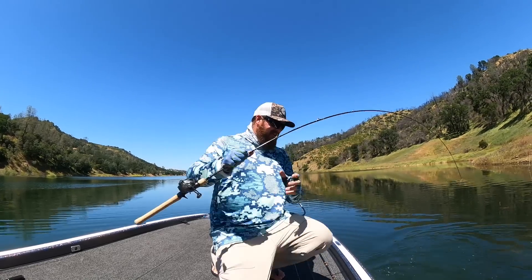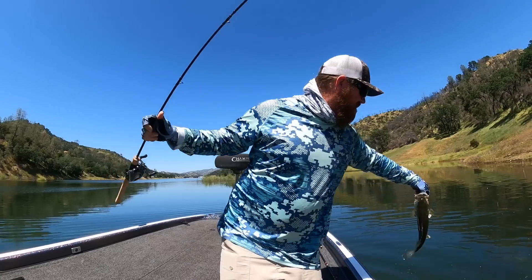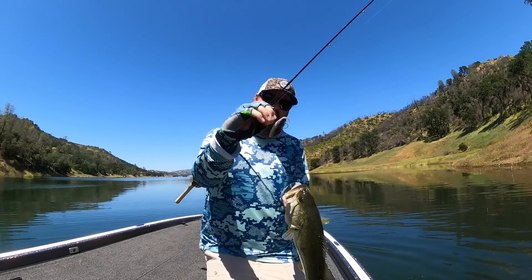I just needed that smaller bait. Another one on that rhythm wag.